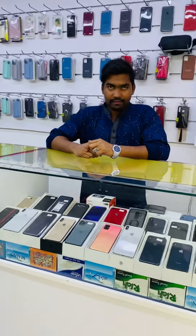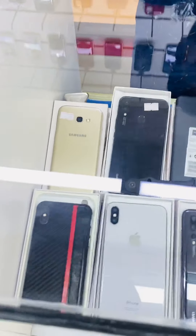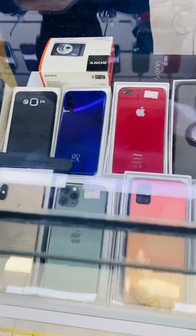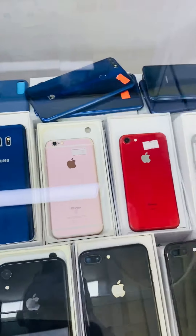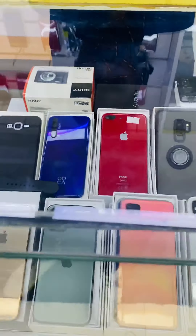He's having a lot of collections of mobiles — he has Samsung, Huawei, iPhone. As you can see he's having all kinds of mobiles in very good condition with accessories. Nice accessories you will get with the phone. So let's check for an iPhone.